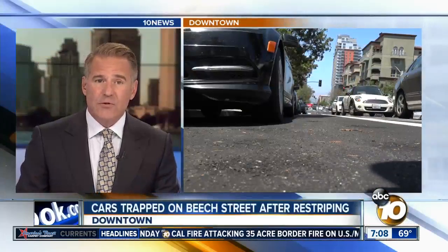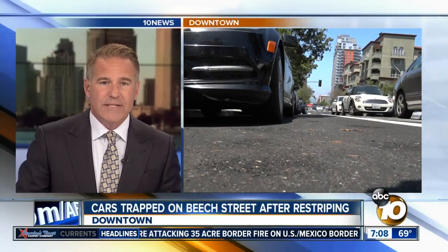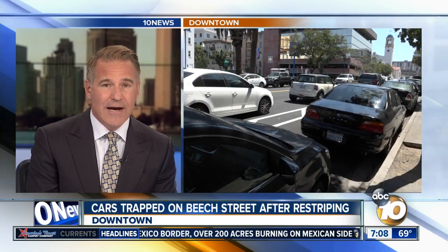A nasty surprise for drivers in downtown this week, with vehicles stuck because of new changes right next to them. The city added a lane here toward the middle of the street for bikers and people on scooters to ride.